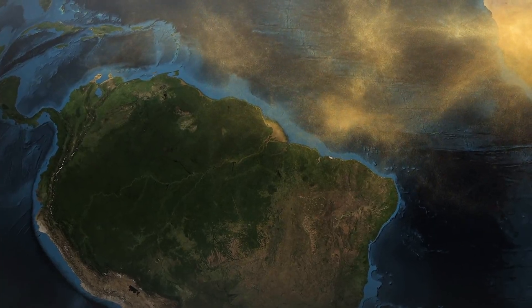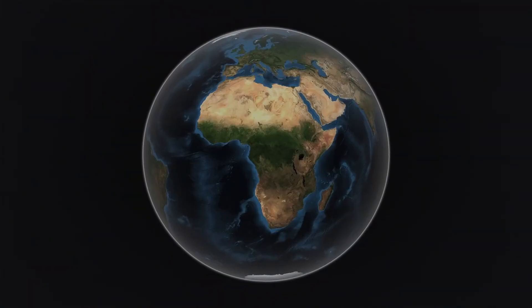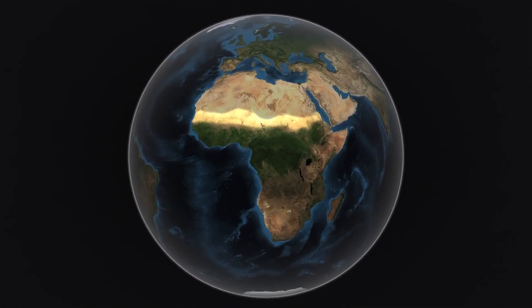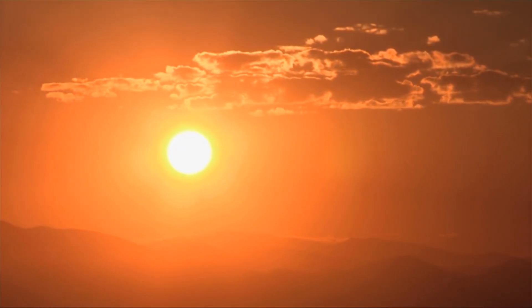However, the amount of dust transported to the Amazon changes from year to year. According to the study, this variation is closely associated with changes in rainfall in the Sahel, a belt of semi-arid land just south of the Sahara.